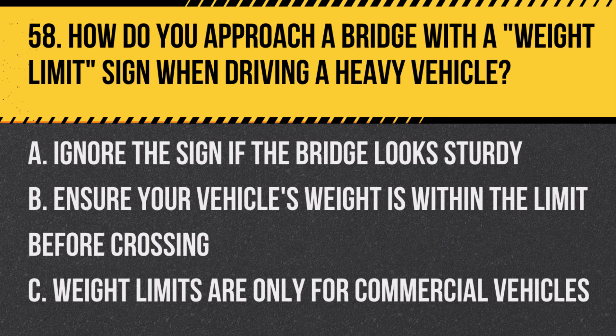Question 58: How do you approach a bridge with a weight limit sign when driving a heavy vehicle? A. Ignore the sign if the bridge looks sturdy. B. Ensure your vehicle's weight is within the limit before crossing. C. Weight limits are only for commercial vehicles. Answer: B. Ensure your vehicle's weight is within the limit before crossing. Exceeding the weight limit can be dangerous.